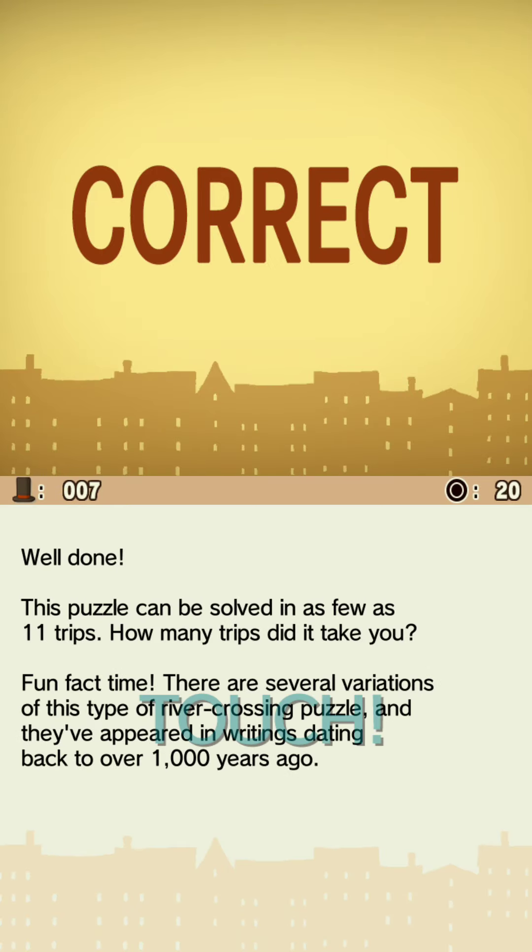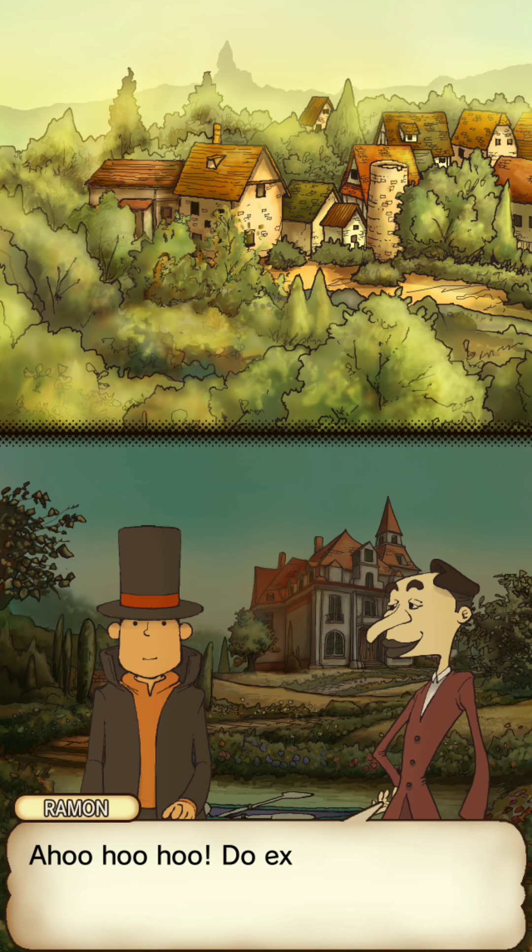Well done — this puzzle can be solved in as few as 11 trips. There are several variations of this type of river crossing puzzle, and they've appeared in writing dating back to over 1,000 years ago. It's a history in the books!